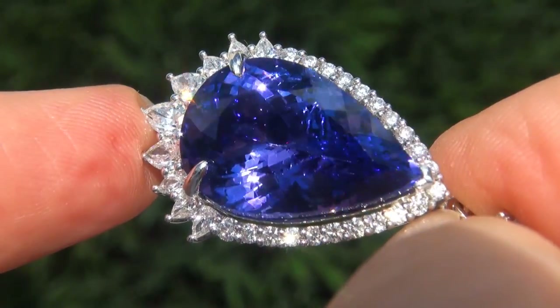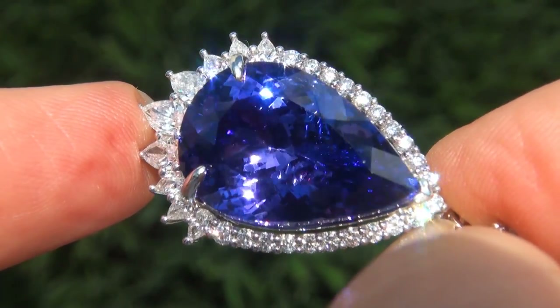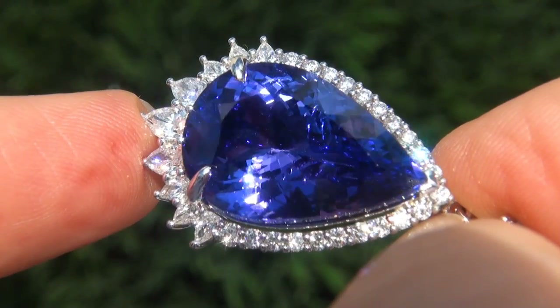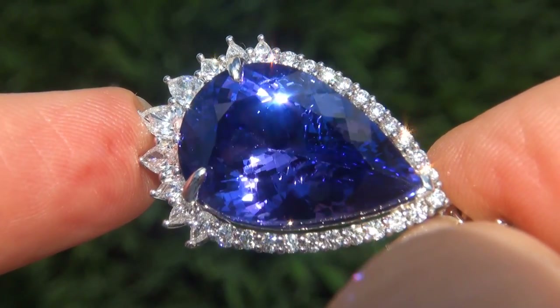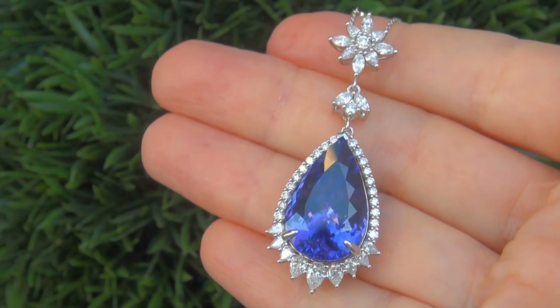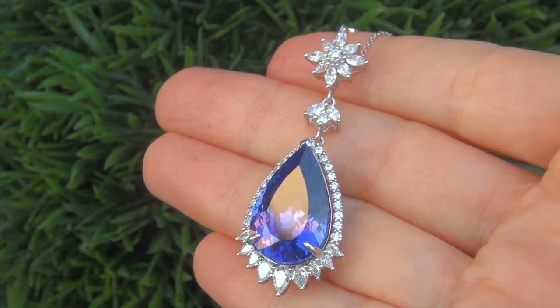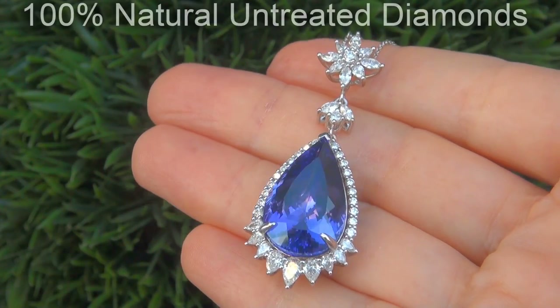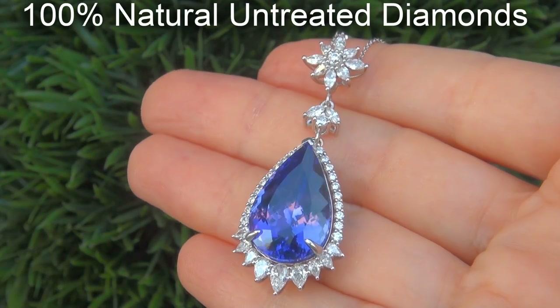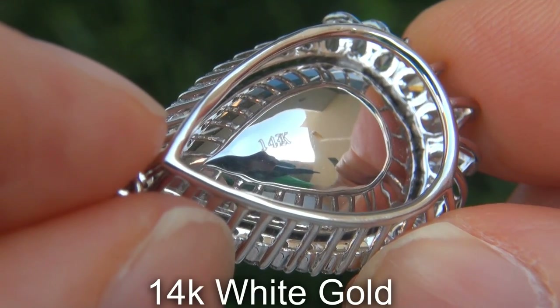As you can imagine, our consignor paid an absolute fortune for this necklace and is hopeful to recover at least $47,000. Our gemologist also checked and verified every aspect of the pendant and confirmed that it is a genuine tanzanite, accented with 100% natural untreated diamonds, and the setting and necklace are heavy solid 14 carat white gold.